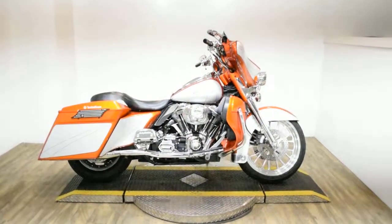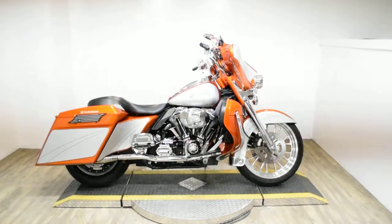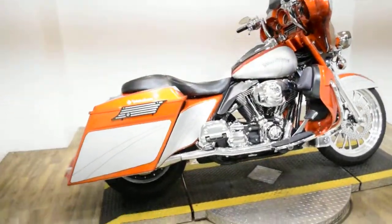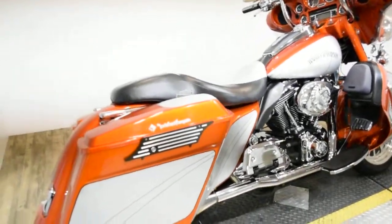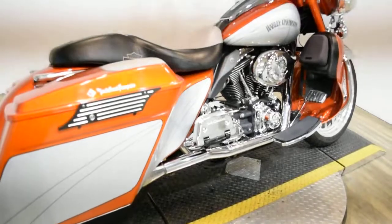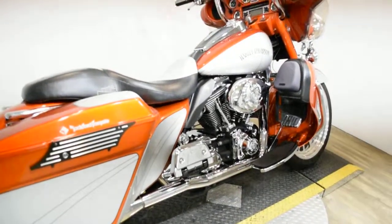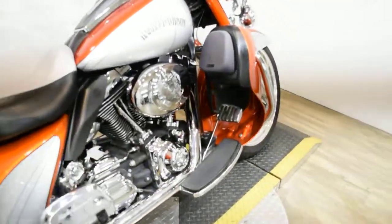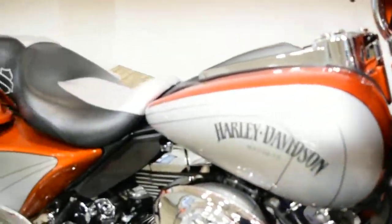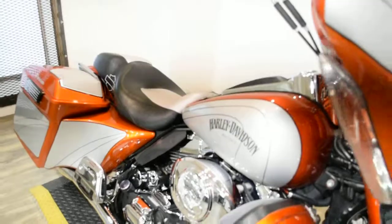Monster Power Sports is offering this 2006 Harley Davidson Ultra Classic. To see more photos of this bike, to get pricing information, to fill out a credit app, and to see what your trade is worth, visit MonsterPowerSport.com. Give us a call at 847-526-0500.